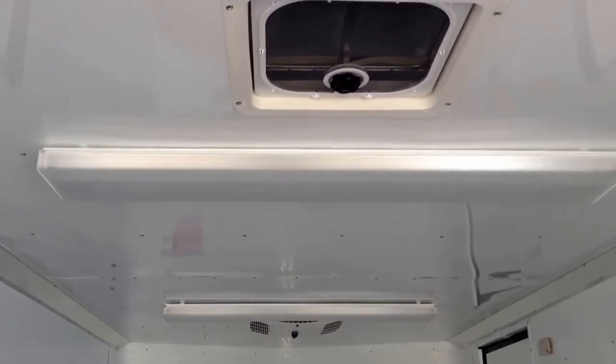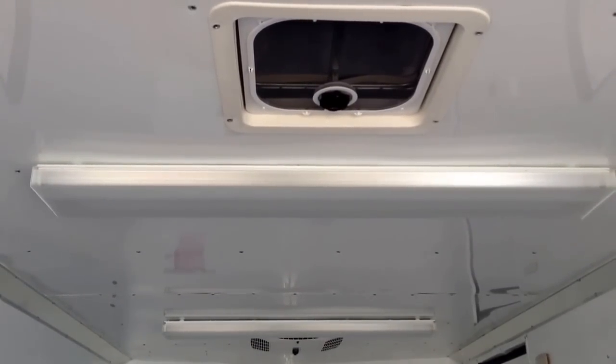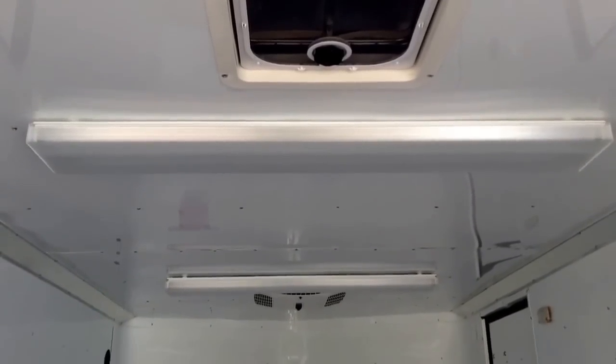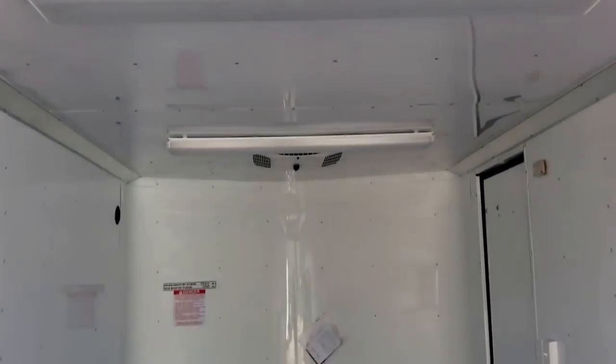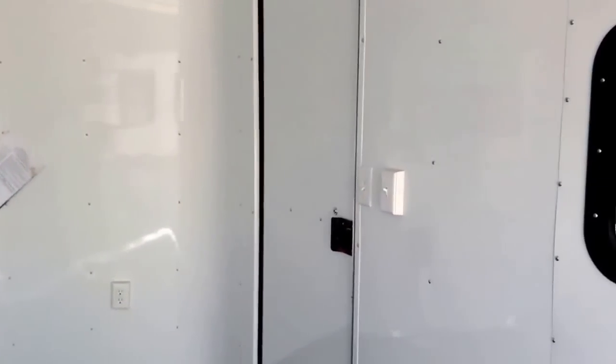We also did overhead fluorescent lights, so it'll give you plenty of lighting in this trailer. There's also a Max Air roof vent with a cover over it, so it won't leak water in on your toys or whatever you're storing in here.